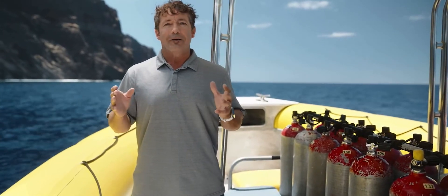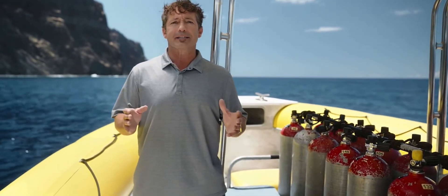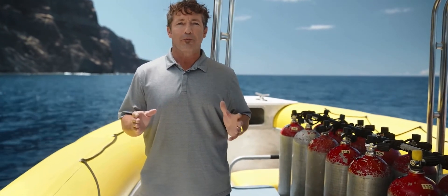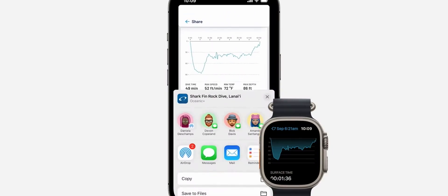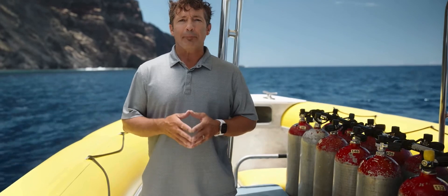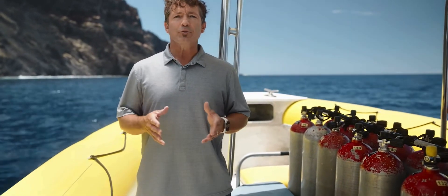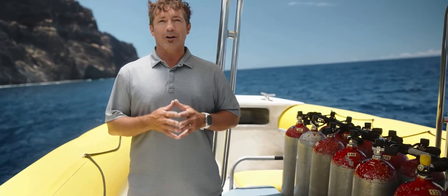Right after the dive, your data — including your GPS entry and exit location — automatically syncs to your iPhone and the cloud, where you can see a summary of your dive profile. In your logbook, you can sort and search past dives and instantly share your adventures with family, friends, and the community. We can't wait for you to try it out later this fall. The Oceanic Plus app and Apple Watch Ultra together create a powerful and easy-to-use dive computer that will inspire more people to discover and explore the underwater world.